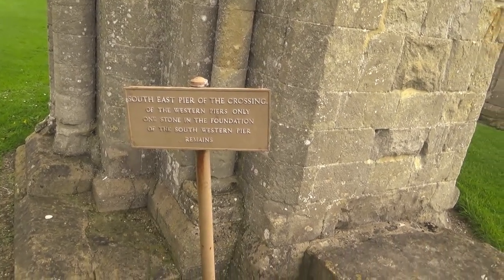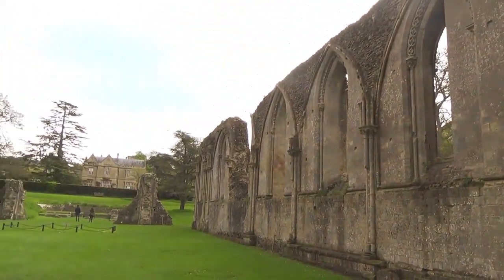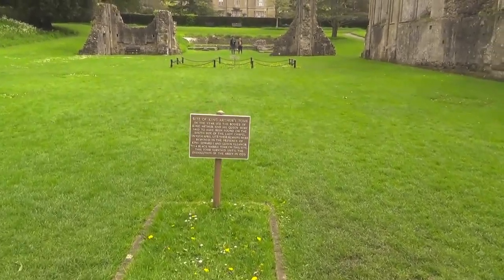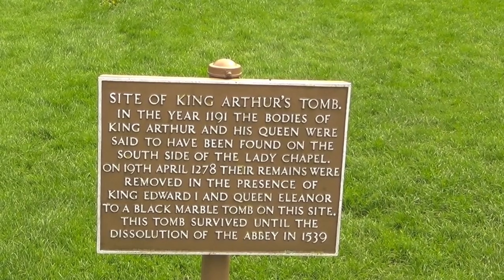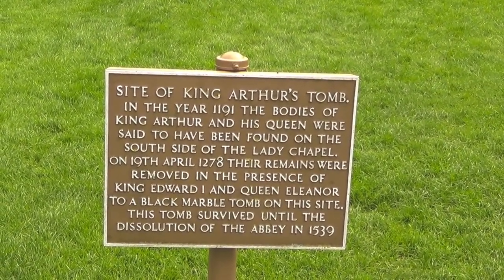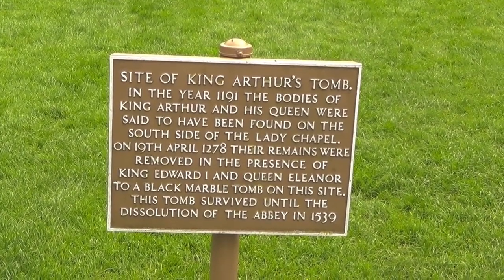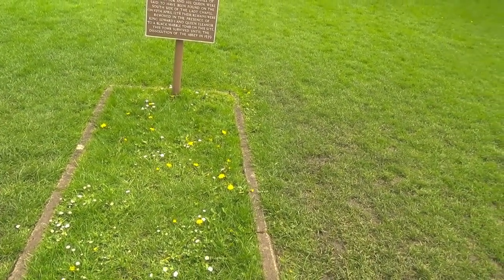Welcome to the south-east pier of the crossing — of the western piers only stone foundations remain. You can see how spectacular this place really was before the dissolution of the monasteries. This is the site of King Arthur's tomb. In the year 1191 the bodies of King Arthur and his queen were said to be found on the south side of the Ladies Chapel. On the 19th of April 1278 the remains were removed in the presence of King Edward I and Queen Eleanor to a black marble tomb. This tomb survived until the dissolution of the abbey in 1539. Buried in this plot is the grave of King Arthur of Avalon.